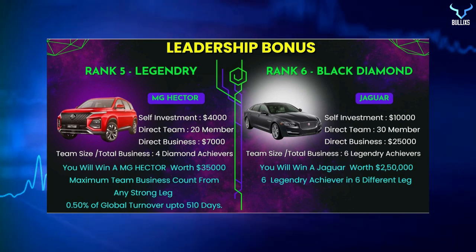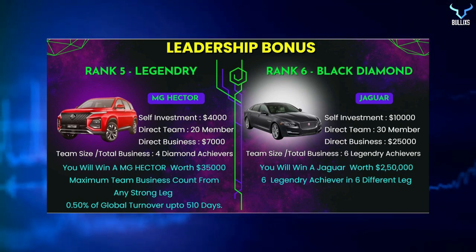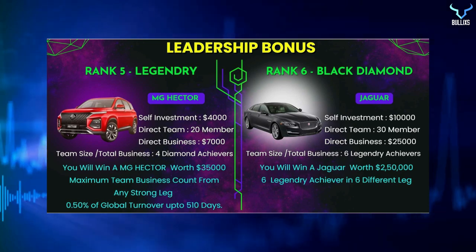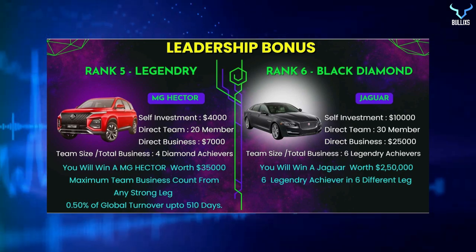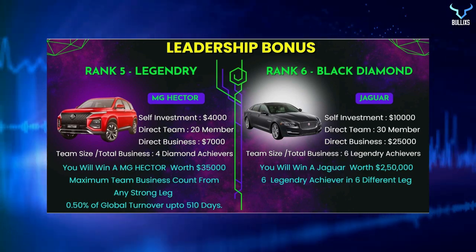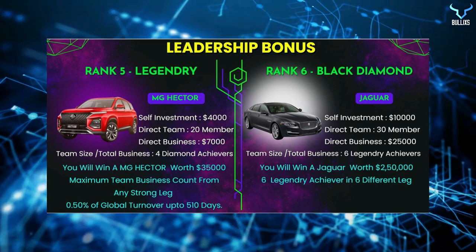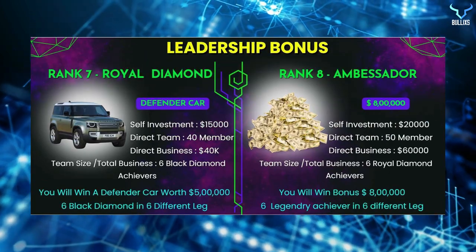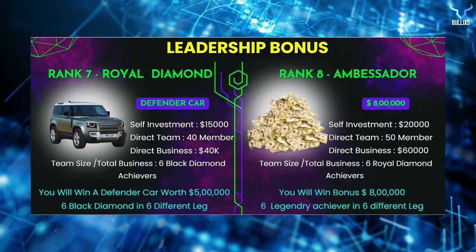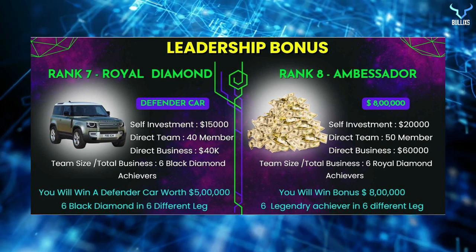The sixth rank is Black Diamond, where you win a Jaguar car worth $250,000. Requirements: self-investment of $10,000, direct team of 30 members, direct business of $25,000, and six Legendary achievers in six different legs. The seventh rank is Royal Diamond, where you win a Defender car worth $500,000. You need six Black Diamonds in six different legs, self-investment of $15,000, direct team of 40 members, and direct business of $40,000.